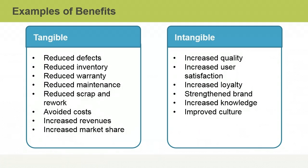Intangible benefits may also include increased quality, increased user satisfaction, increased loyalty, strengthened brand, increased knowledge, and improved culture.